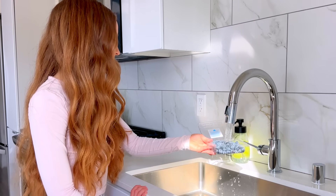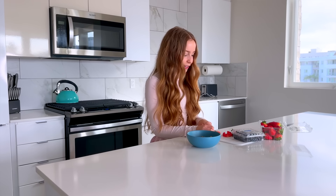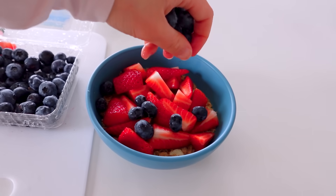Now that it's cooked, I always like to top my oatmeal with some kind of fruit. Right now I have strawberries and blueberries in my fridge so I just washed these off and I'm going to use them today. If I don't have berries, other fruits that go really well on oatmeal are banana or apple slices with cinnamon.